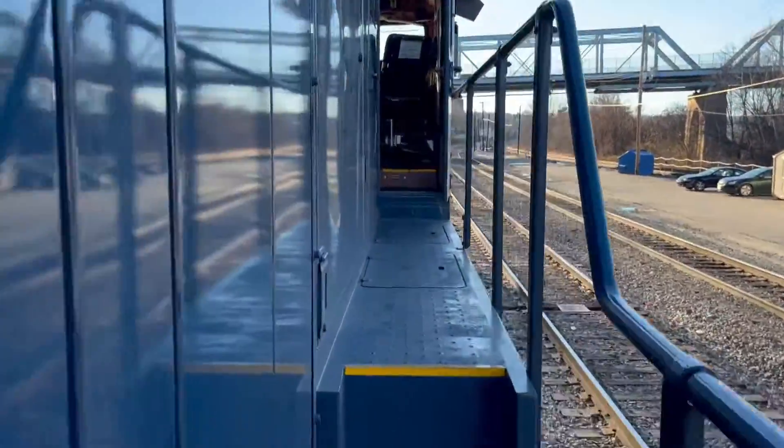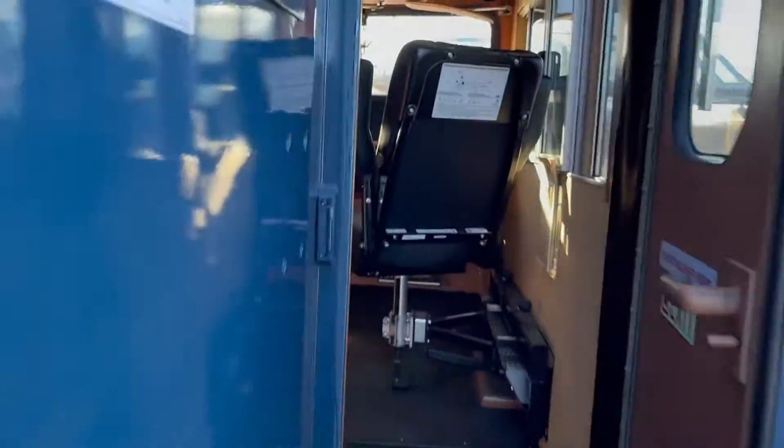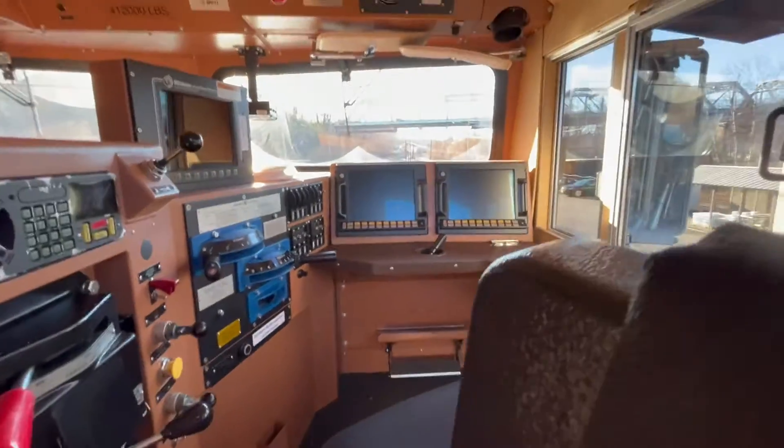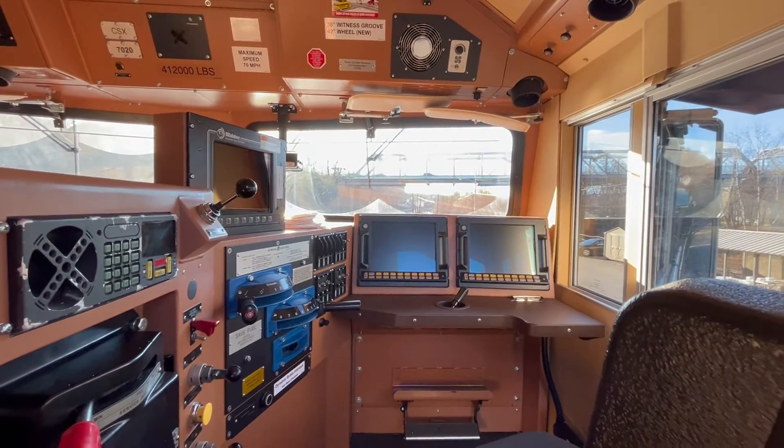Whoa, I never thought it would be in a CSX locomotive — no, whoa! This is what it looks like inside. I play a game called Train Simulator too, and that's what it looks like. This is it!